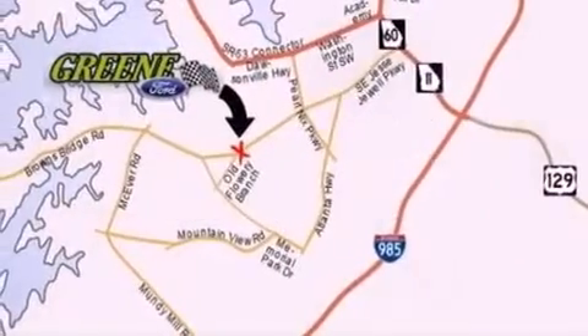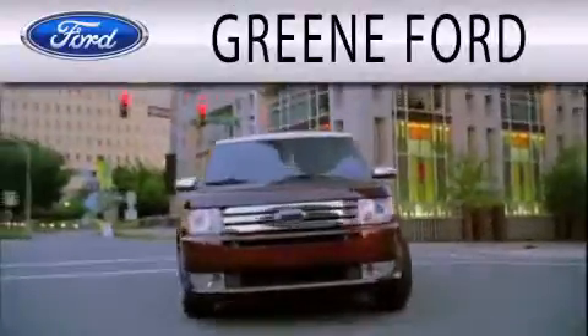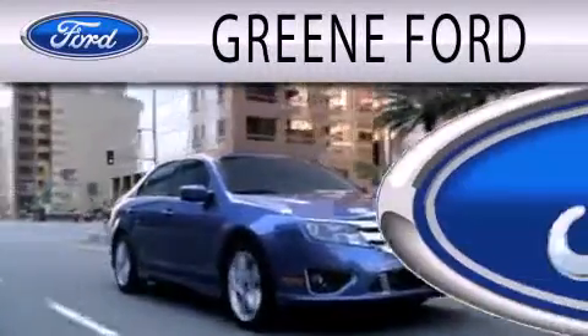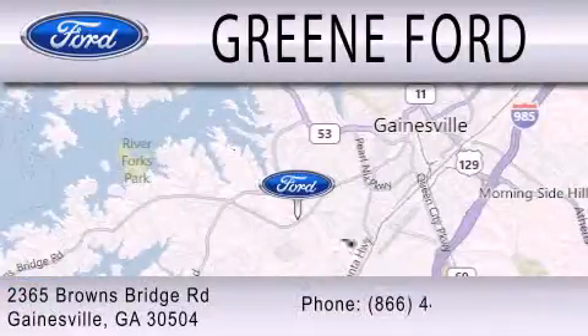This automobile won't last long at this price — call and arrange a test drive now. Green Ford is dedicated to doing everything possible to ensure that the experience you have selecting your next vehicle is as pleasant as possible. We're located at 2365 Browns Bridge Road in Gainesville.